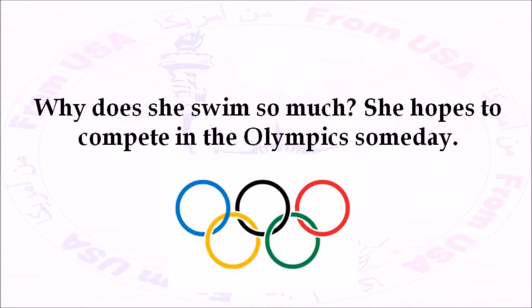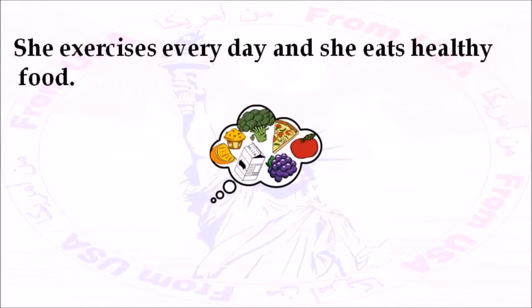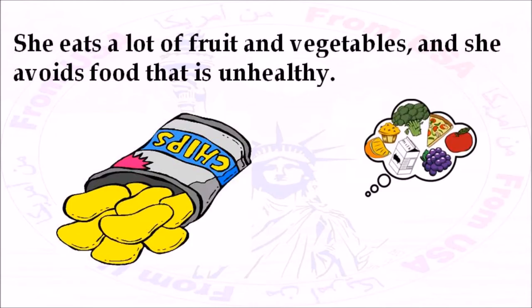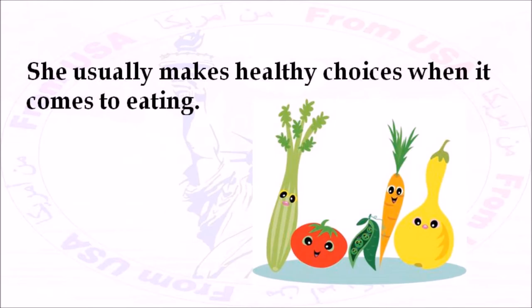Why does she swim so much? She hopes to compete in the Olympics someday. Nadine takes good care of her body. She exercises every day, and she eats healthy food. She eats a lot of fruit and vegetables, and she avoids food that is unhealthy. She never eats junk food, but sometimes she has a hamburger and french fries for lunch. She usually makes healthy choices when it comes to eating.